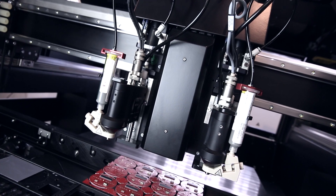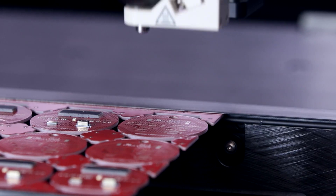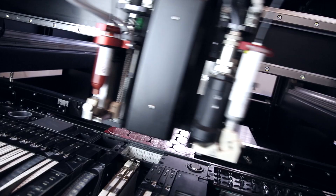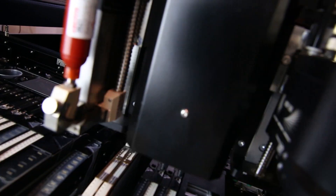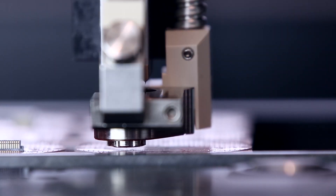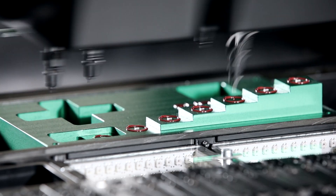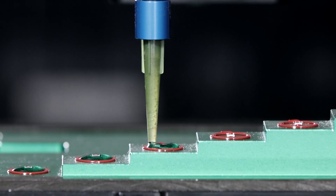AsmTech has platforms that combine capabilities of solder paste jetting, dispensing and surface mount technology placement in one compact machine platform. This helps to optimize floor space performance, increase machine utilization through multiple processes, and reduce capital expenditure on additional equipment for different tasks.